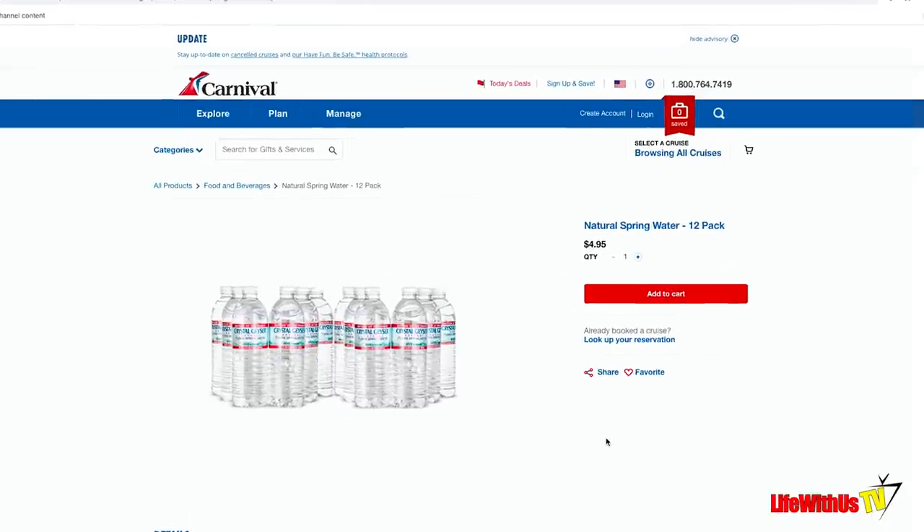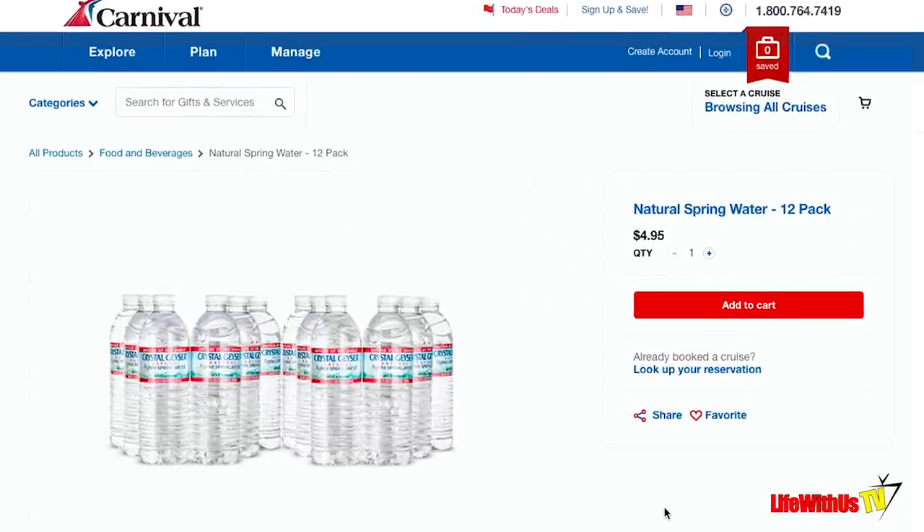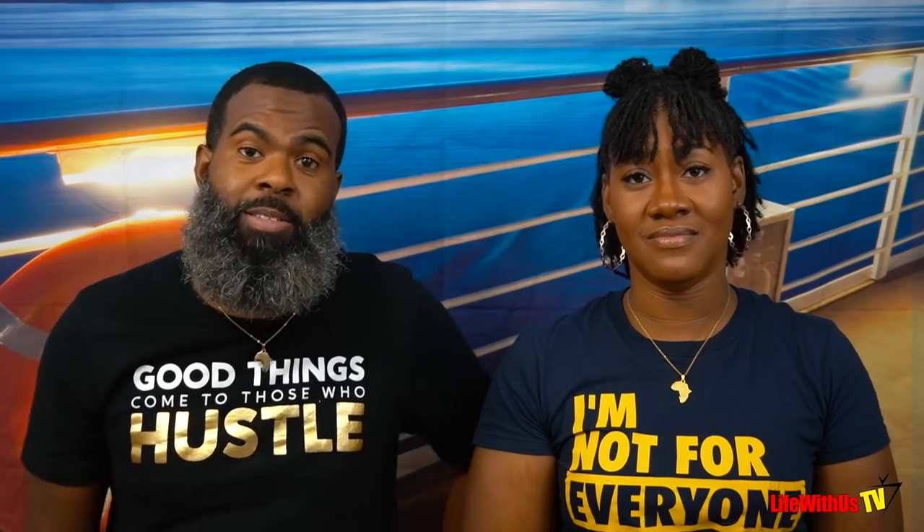Tip number six. If you are a water drinker, I advise you to pre-buy the 12-pack of water before you get on the ship, which is only $4.95. You know that big bottle of water in your room? That single bottle is either $4.95 or $5.95. So for less than that cost you can get 12 bottles. Definitely pre-buy your water before the cruise if you want to save money.